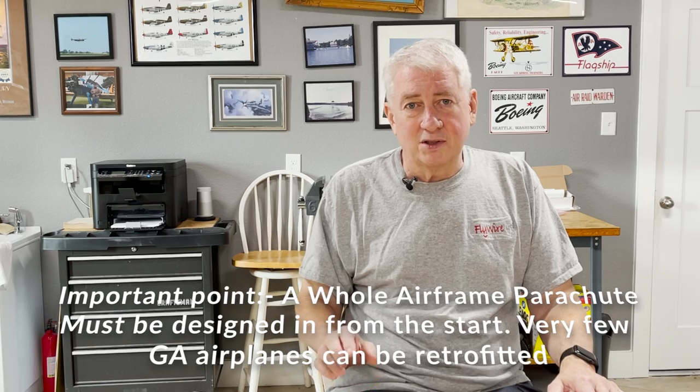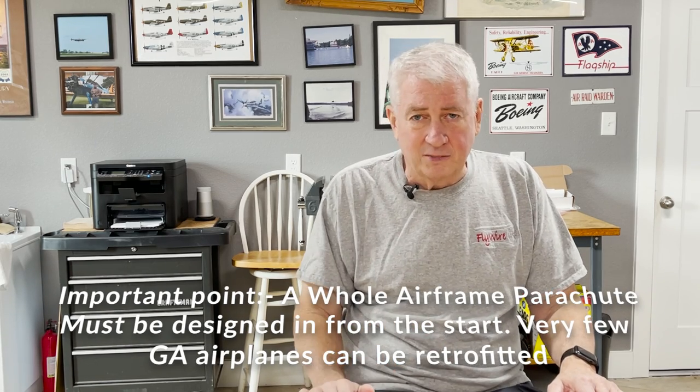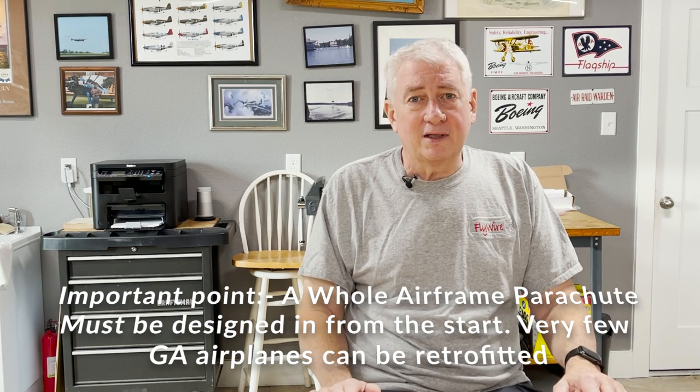Most people seem to credit removing the stigma of using the CAPS system with that trend. I would hazard a guess that a significant part of that decline is also due to more specific, focused training. The net result is that the safety promise of the Cirrus is now being felt across the fleet.